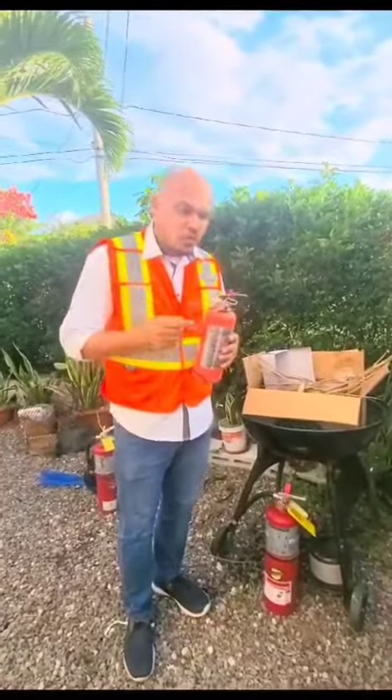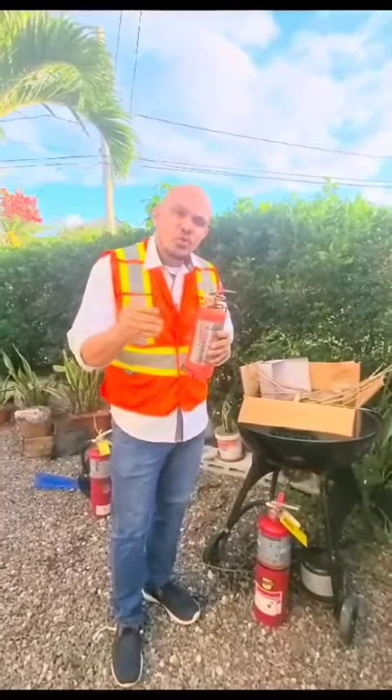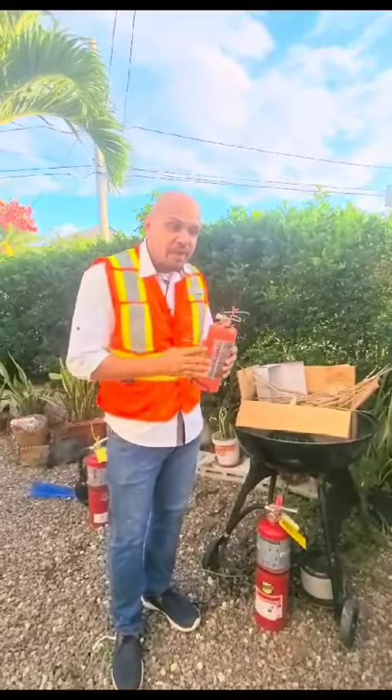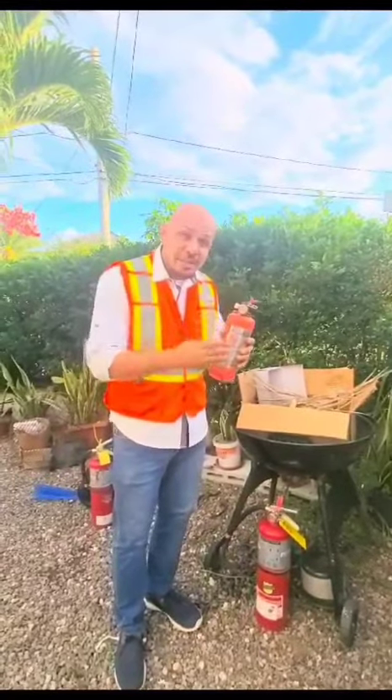Do you know how to use a fire extinguisher? I am going to show you how you can use your fire extinguisher to save your life and to save anybody who is burning inside of a vehicle.